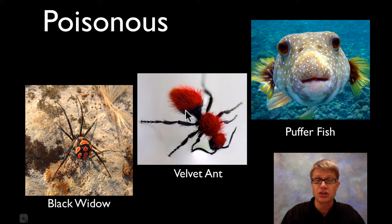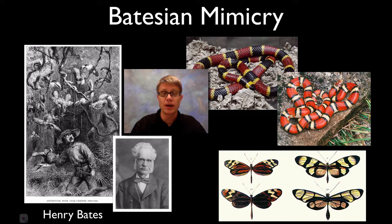And a velvet ant, which if I remember right is actually a wasp even though it looks like an ant — this coloration is telling you that they're really, really dangerous. Or puffer fish the same way: that flamboyant color says stay away.